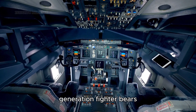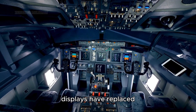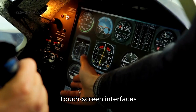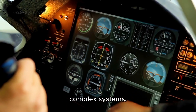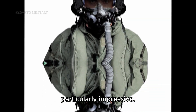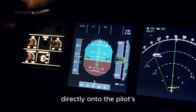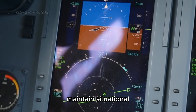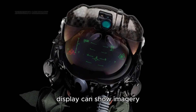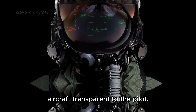The cockpit of a fifth generation fighter bears little resemblance to earlier aircraft. Large multi-function displays have replaced dozens of individual gauges and switches, and touchscreen interfaces allow pilots to quickly access and manage complex systems. The helmet mounted display systems are particularly impressive — these systems overlay critical flight and targeting information directly onto the pilot's visor, allowing them to maintain situational awareness without looking down at cockpit displays. In the F-35, the helmet display can show imagery from the aircraft's external cameras, effectively making the aircraft transparent to the pilot.